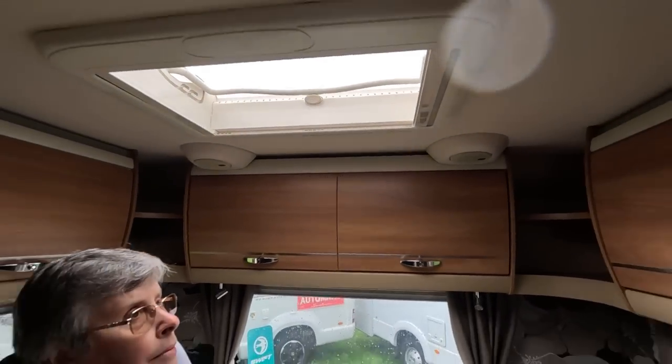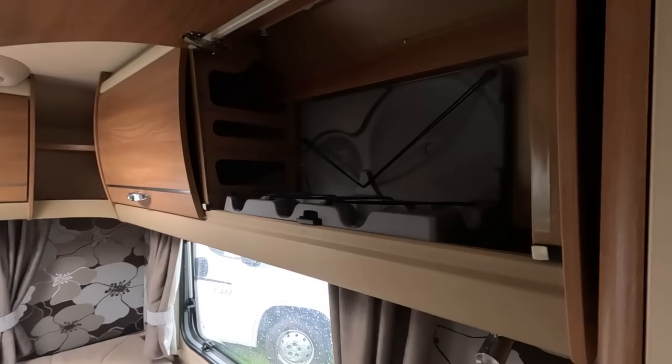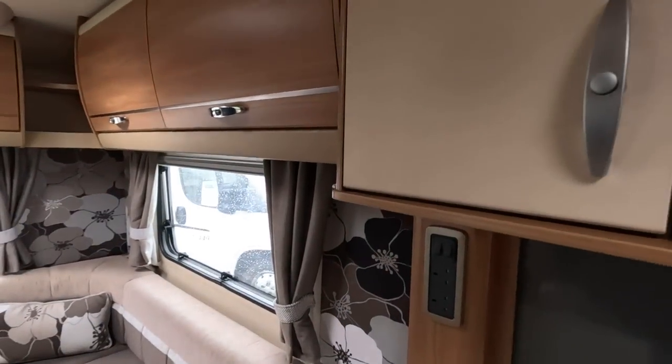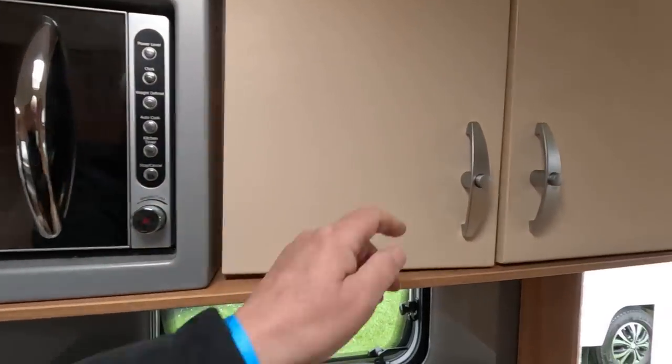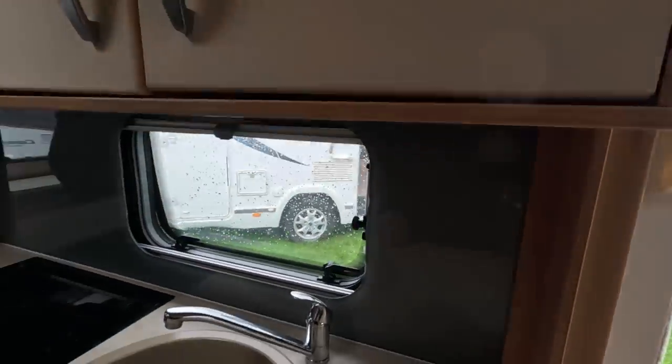Bolero was always fully specced — you've got speakers at the back, a sunroof there, big lockers. Then you've got all the cupboards here. This has got a microwave in it, more cupboards here. You get a lot more space once you go up to seven metres.